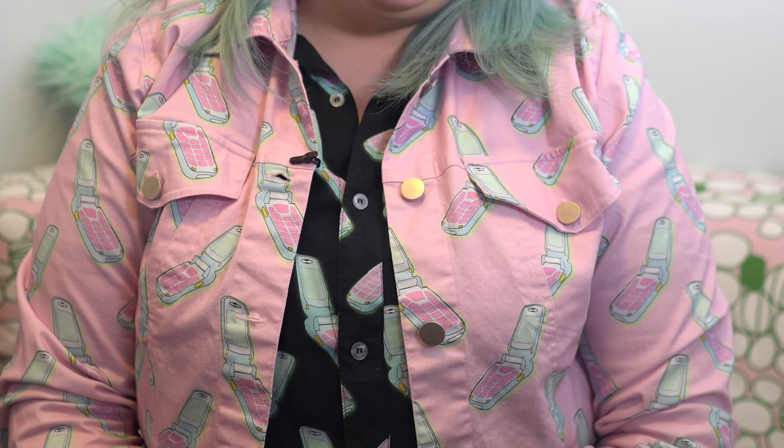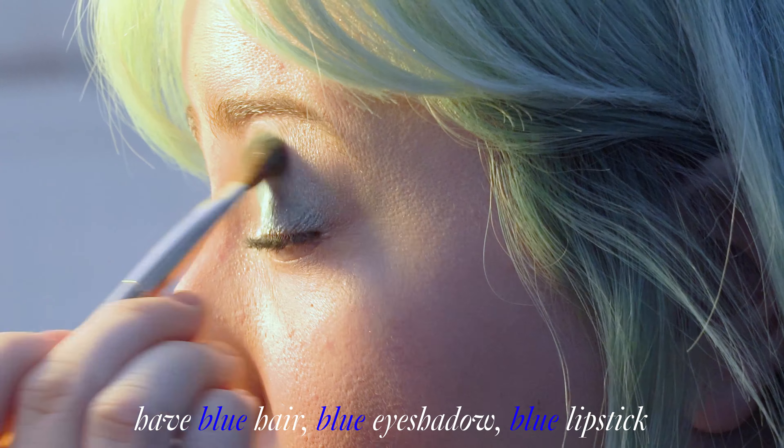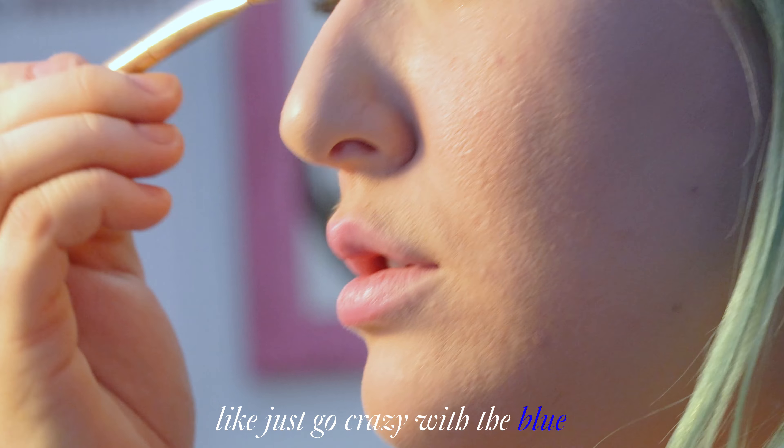I have no rules with beauty. I just kind of do whatever I'm feeling, but often I match my makeup to my outfit — not in a really obvious way. Like for this, I've pulled out the blue from the flip phones. I probably wouldn't do all pink because that's just a bit much. Sometimes I would wear an all blue outfit, have blue hair, blue eyeshadow, blue lipstick — just go crazy with the blue. So it just depends.